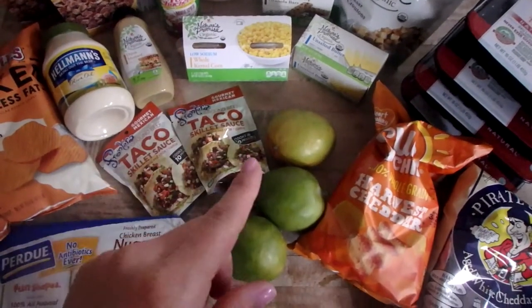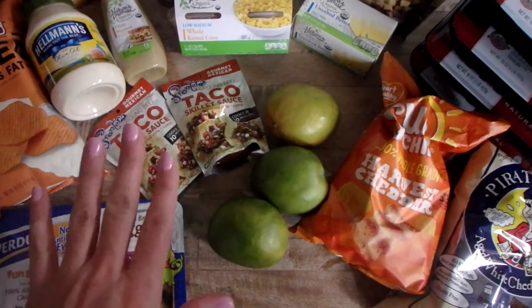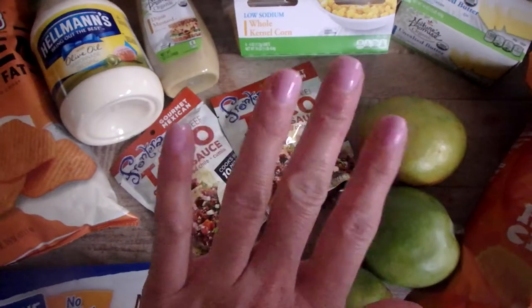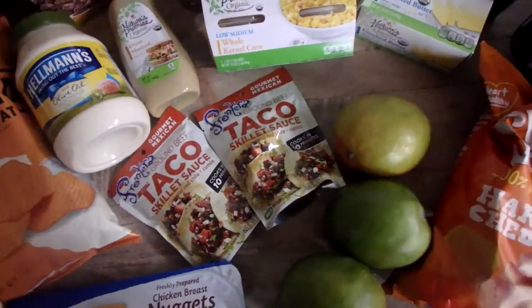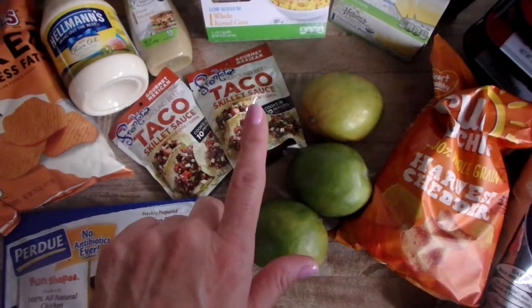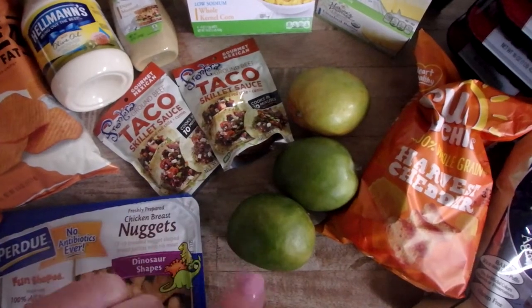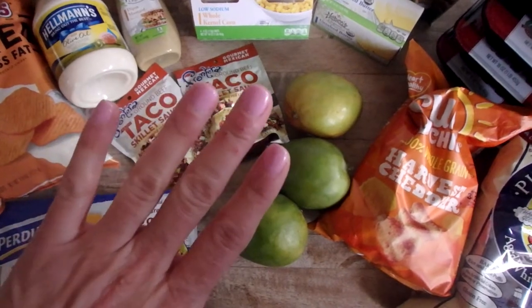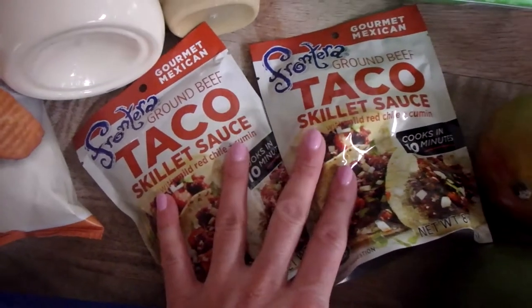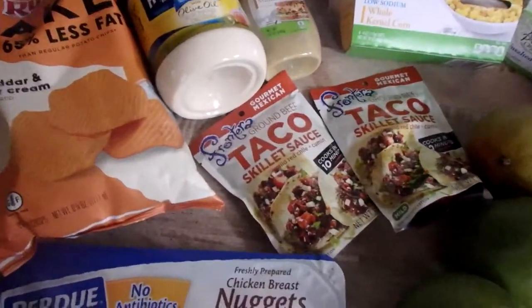This is about 24 hours later. I dropped my kids off at school this morning and the plan was to just run into Giant real quick. Of course, I walked out with more than I planned. Here's what I went in originally to get: our favorite taco sauce because we're going to have tacos next week. Let me show you what all I got.